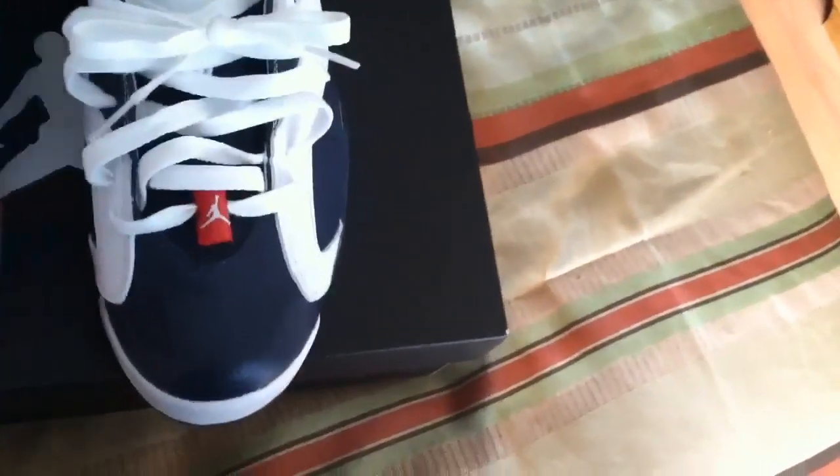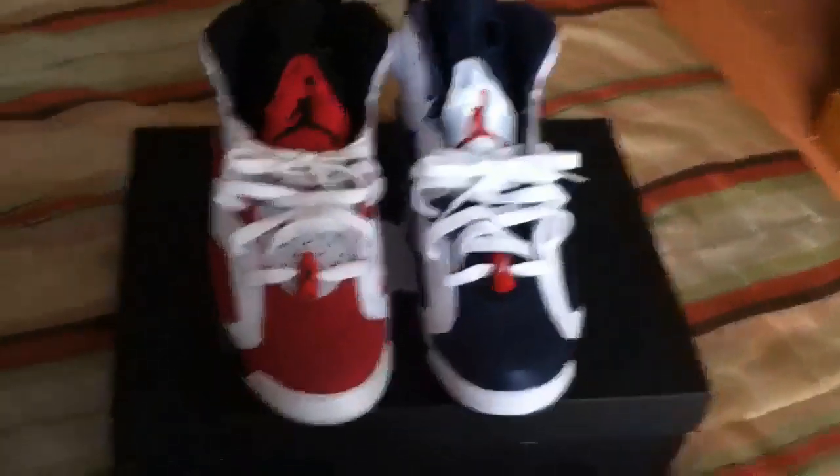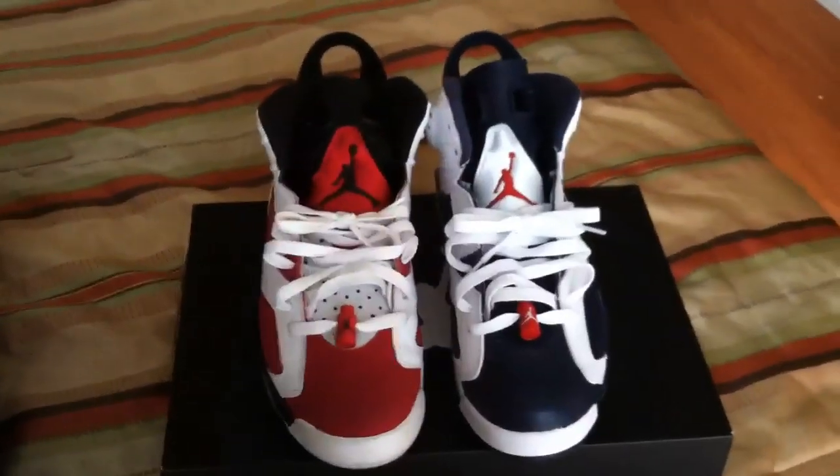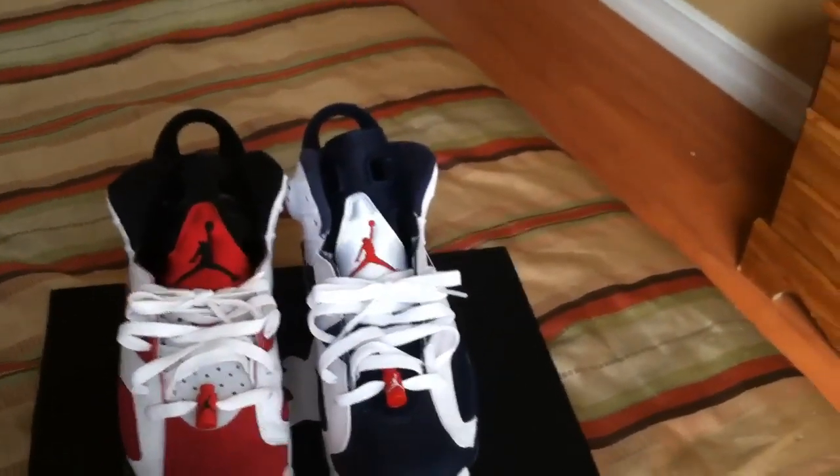As for height difference — these are both the same size, Carmines size 9 and Olympics size 9.5. But the Olympics feel like they're taller than the Carmines. That pretty much covers the differences and similarities between the Carmines and the Olympic Sixes.